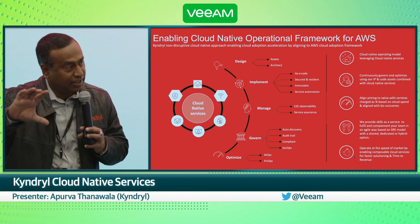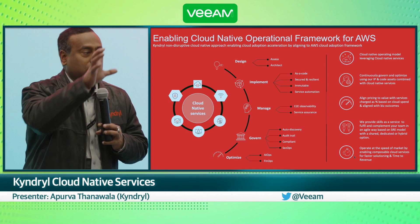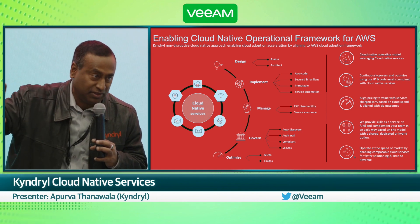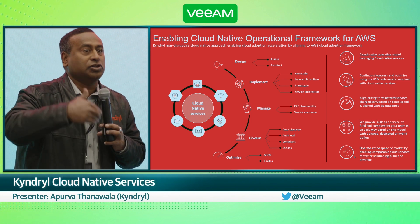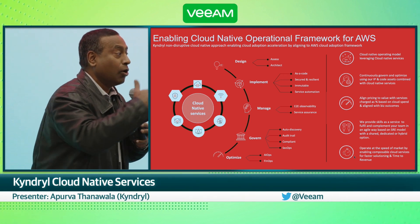We manage the whole lifecycle from a cloud native perspective — it's a huge difference. We actually use all the AWS governance services like CloudWatch and all those services to manage your workloads.